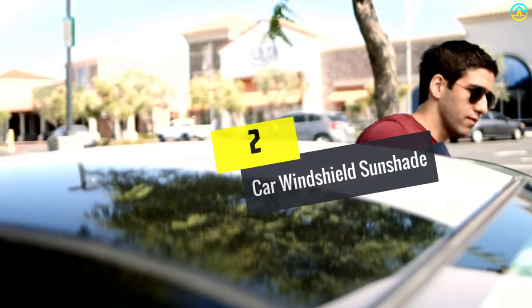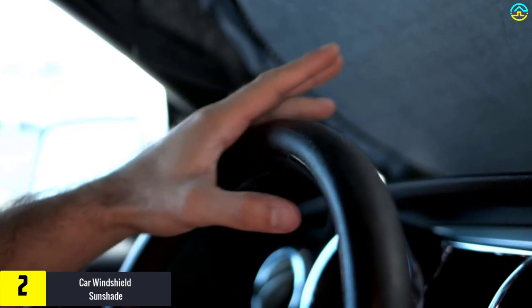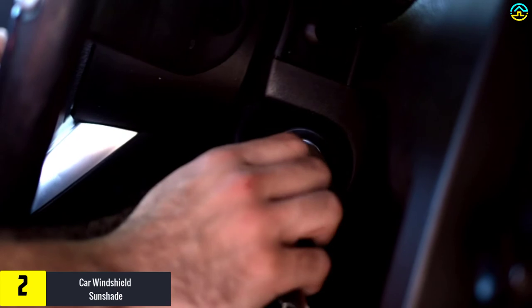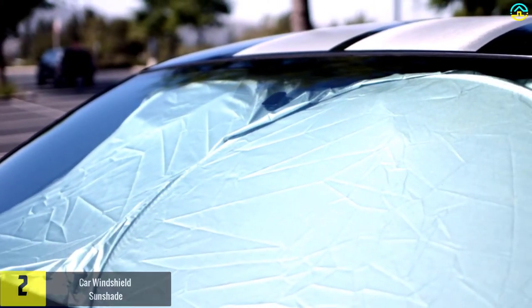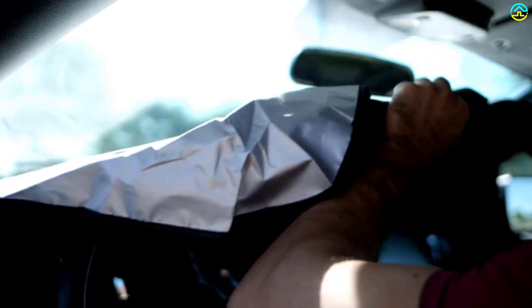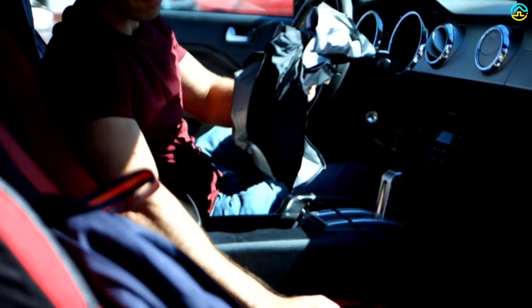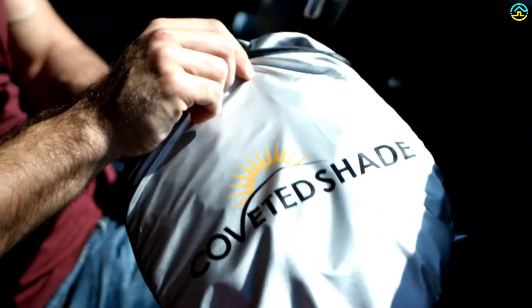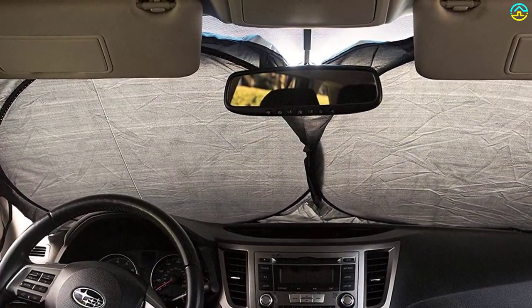At number 2, we have the Car Windshield Sunshade. These sunshades ensure that they reflect back ultraviolet radiation, keeping the passengers safe and irritation-free. The car interiors are protected by the usage of these shields. These sunshades are extremely easy to use and are very durable. The package contains a pouch which facilitates easy and convenient storage. The sunshades are a must-have, as they come with a one-year money-back guarantee, and your car is never going to feel like an oven ever again.